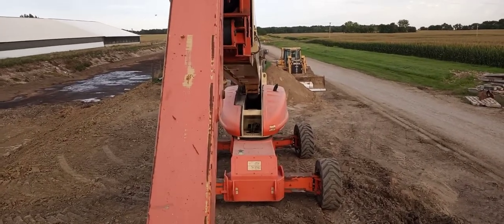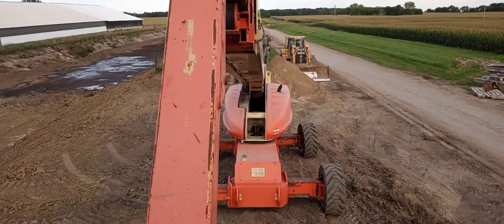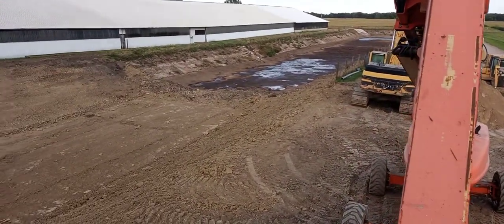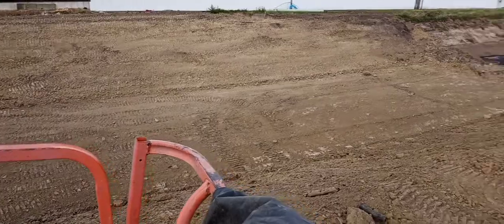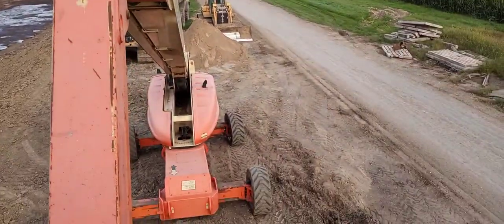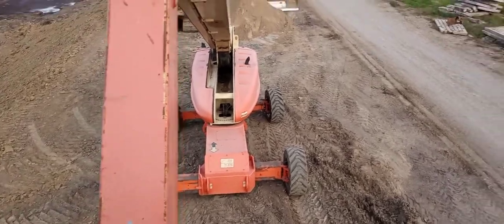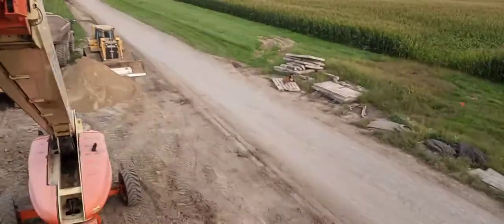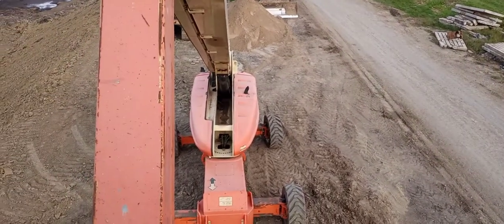They're doing some digging over here right alongside me — they just flattened this area out so I could park here. Otherwise, I was parked almost right on the road with all these semis that keep coming down. I'm kind of glad to be off the road.